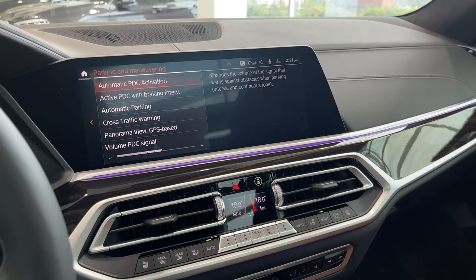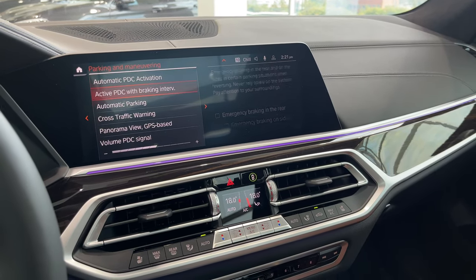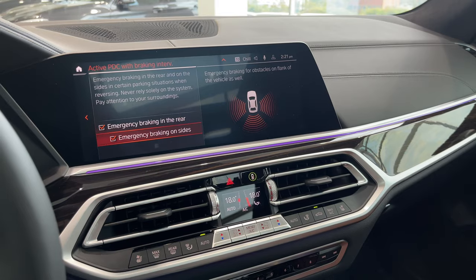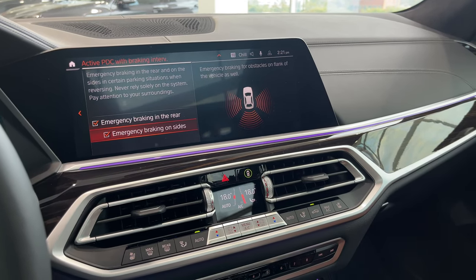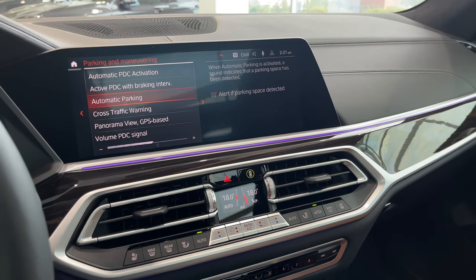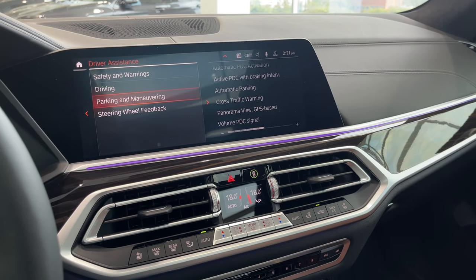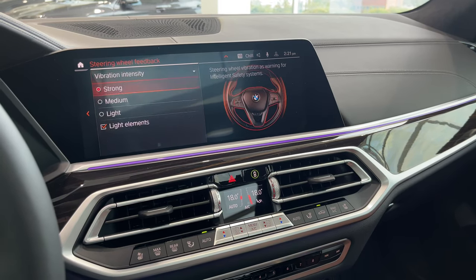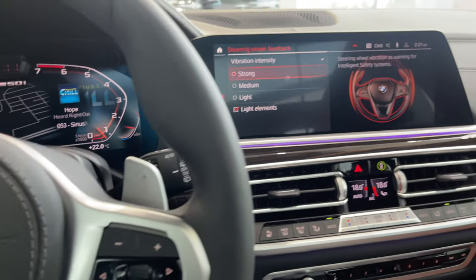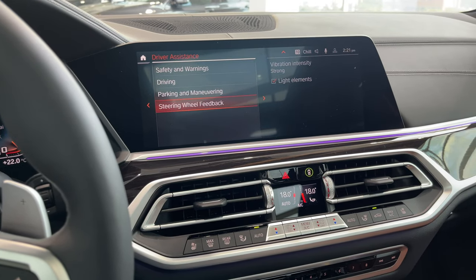Under parking and maneuvering: automatic PDC — park distance control, your bumper sensors — are on. PDC with brake intervention: if your car is parking and detects an obstacle in the way, it will apply emergency braking. Better to brake than hit the object. Steering wheel feedback is set to strong, so your steering wheel will vibrate, and light elements on the display will illuminate to further warn you if you're swerving off your lane or someone is in your blind spot when you try to change lanes.